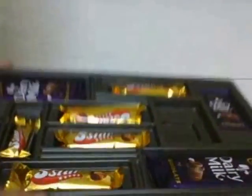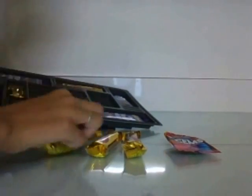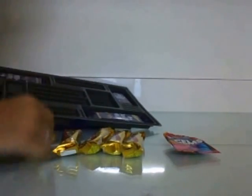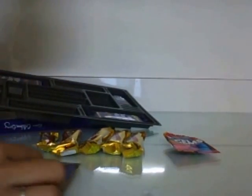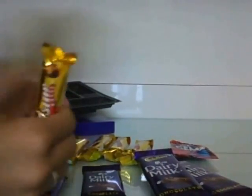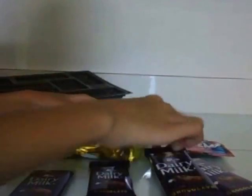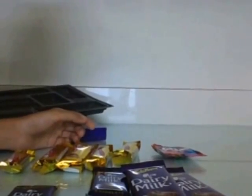And lastly we have the Gems — these are the more colorful Gems. So here is a quick look at what comes inside: Cadbury Gems, Five Star, small Five Star, small Cadburys, big Cadburys, and more. Thanks for watching this video, see you guys in my next video, bye!